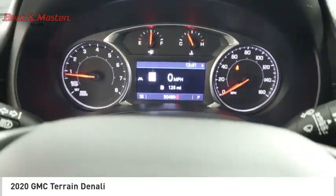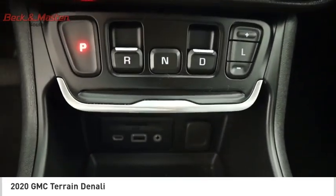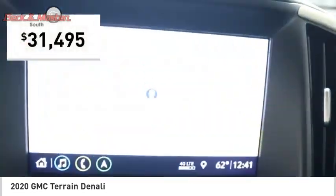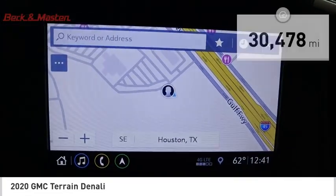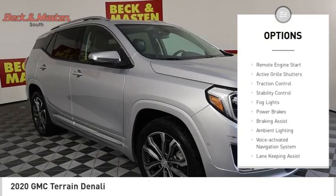An EPA estimated 32 highway mpg is not bad either, and it is priced below $35,000. This vehicle has less than 35,000 miles. Here are some of this vehicle's great options: power windows with safety reverse, remote engine start, active grille shutters.